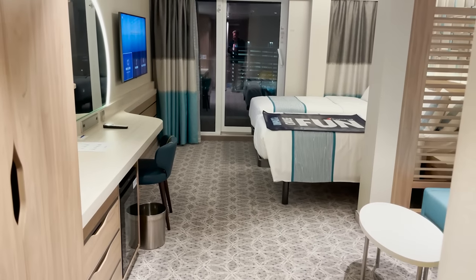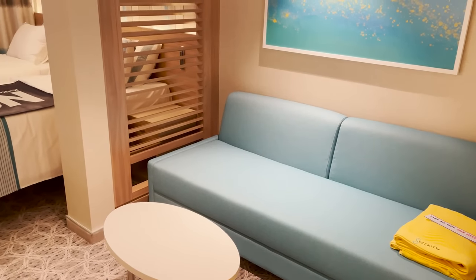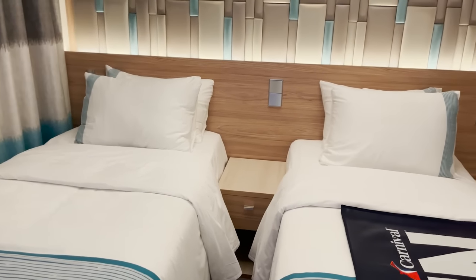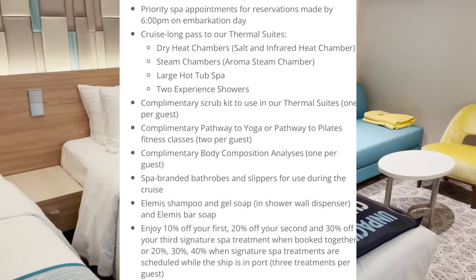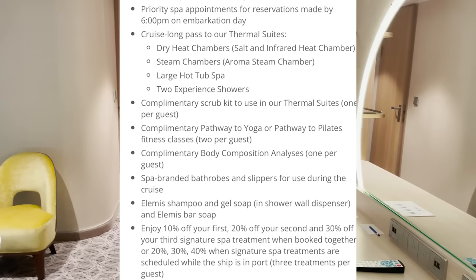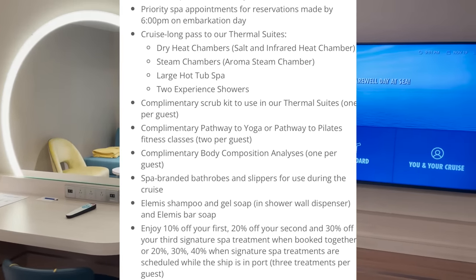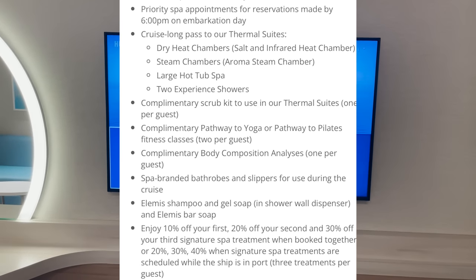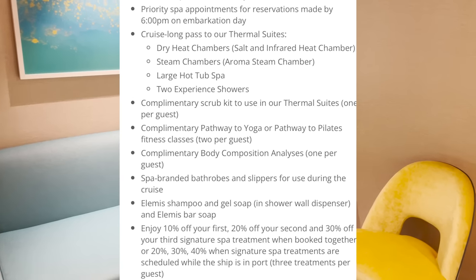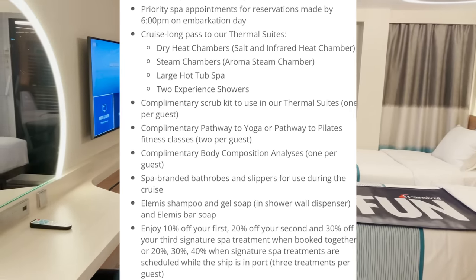Cloud Nine Spa rooms on deck 17 have a special forward elevator exclusive to this category down to the spa. Perks for the first two adult guests include: priority spa appointments for reservations made by 6 PM on embarkation day, a cruise-long thermal suite pass covering dry heat, salt, infrared heat, steam with aroma, large hot tub, and two experience showers, a complimentary scrub kit per guest, spa-branded robes and slippers, upgraded Elements shampoo and gel soap, and spa treatment discounts of 10/20/30% when booked together — or 20/30/40% off when scheduled while in port.